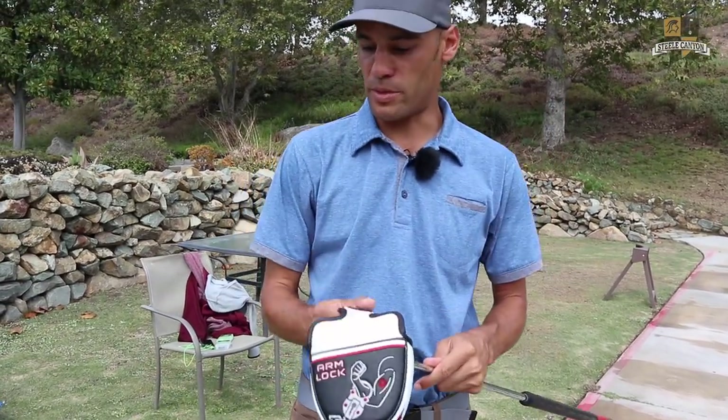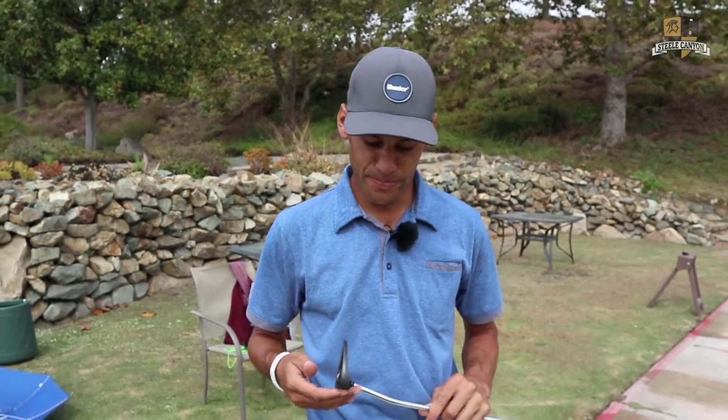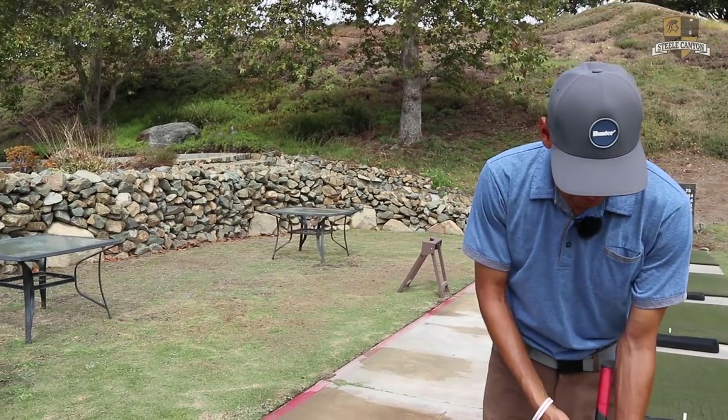As you can see from the head cover, it's an arm lock putter, which is a lifesaver. I've actually had this thing for quite some time — I got it maybe a month after I got back from Asia and I haven't changed it.